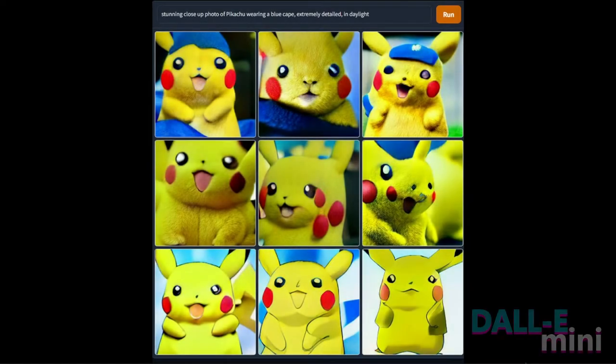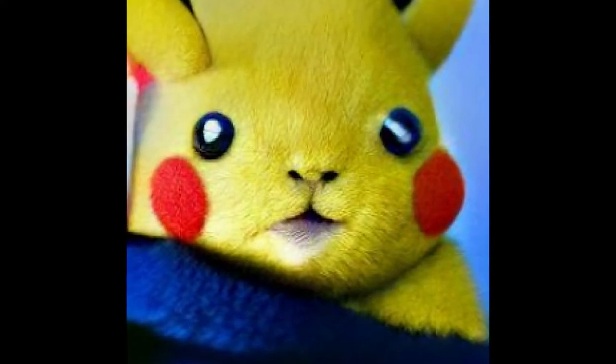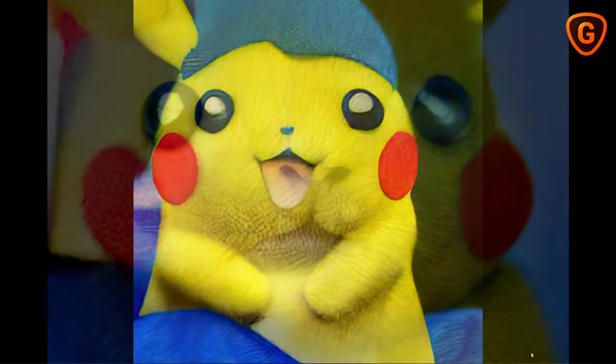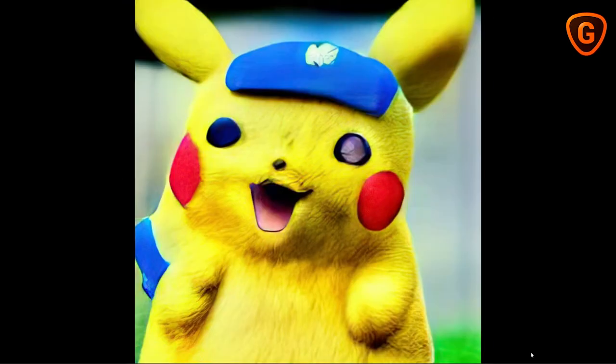Next up let's take a look at some critters — let's see what kind of animals and creatures we can conjure. Here we have a 'stunning close-up photo of Pikachu wearing a blue cape, extremely detailed, in daylight.' I really like this center image from the top row — again not exactly photorealistic, but still an impressive amount of detail nonetheless. I have a couple more upscaled examples from this same prompt, including this unfortunate fellow right here.